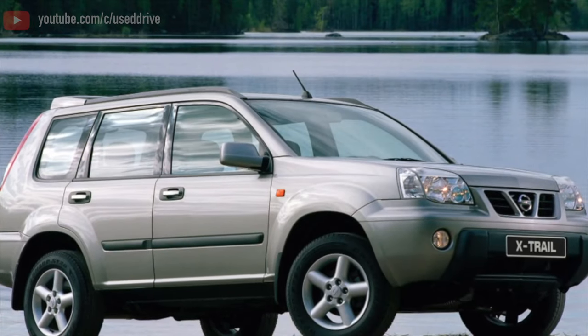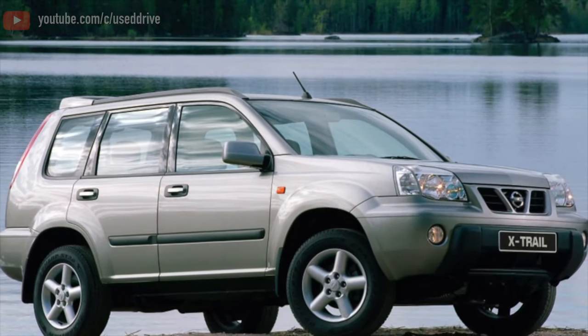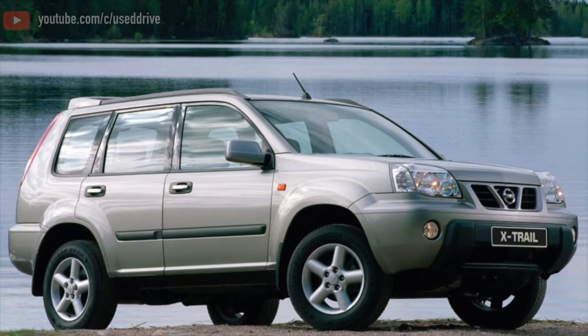Greetings, dear friends! I present to your attention the most common malfunctions and breakdowns that occur on the Nissan X-Trail T30.